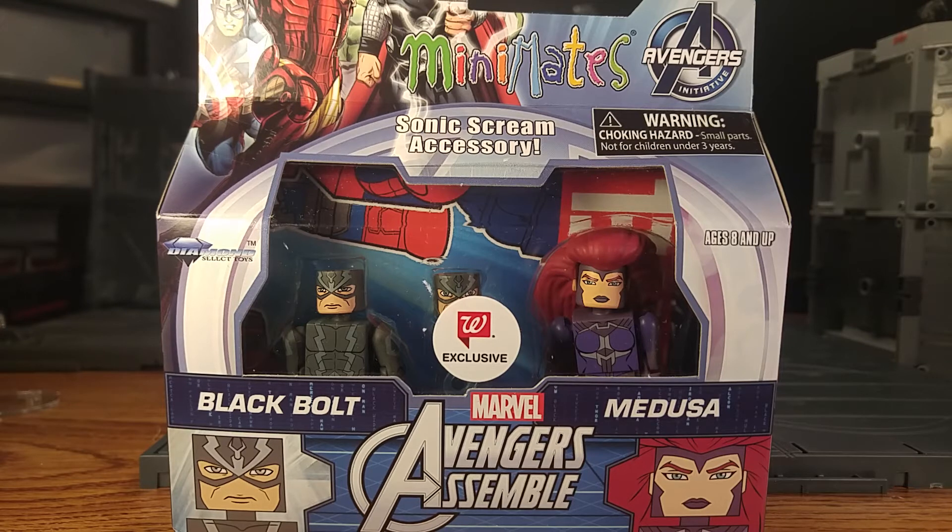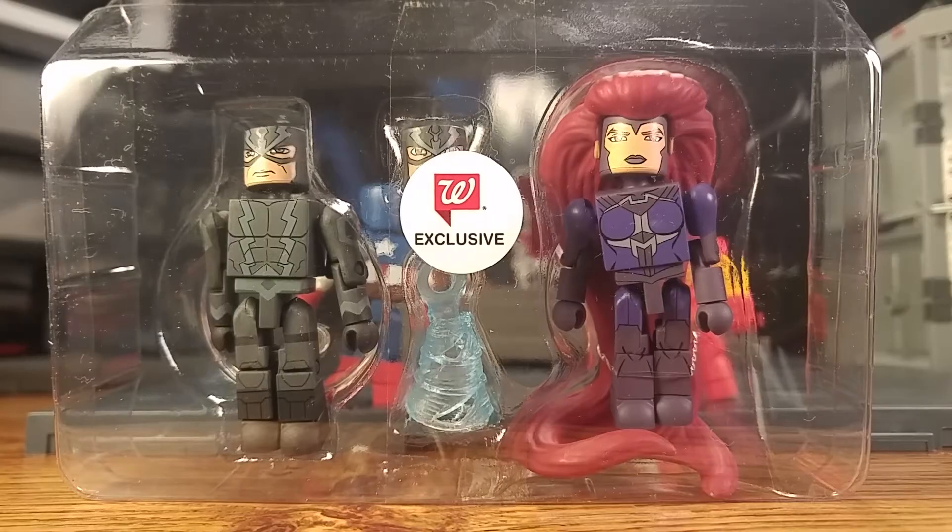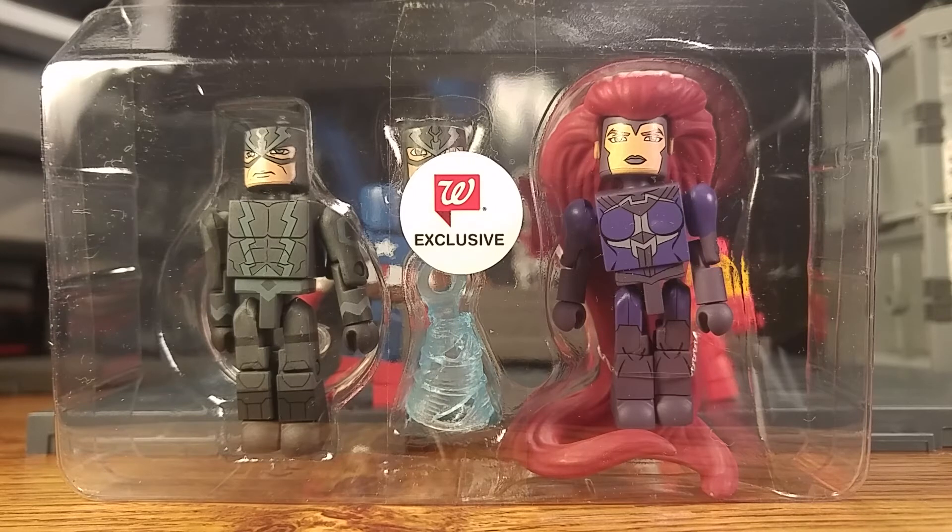She looks great — I just love that wave in her hair. Let's open them up and get a quick tray shot. Here's the tray shot: Black Bolt comes with an extra head and a sonic scream accessory, which is a pretty cool accessory. Glad we got it again with him. And Medusa — she looks great; I'll talk about her more after she's out of the package.